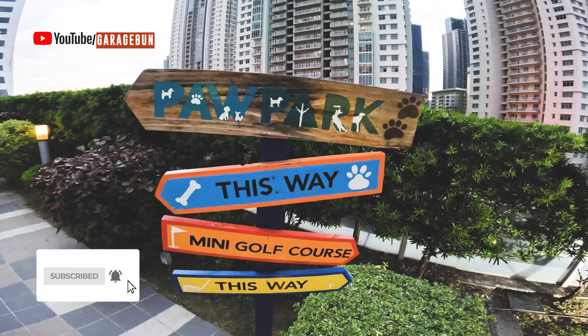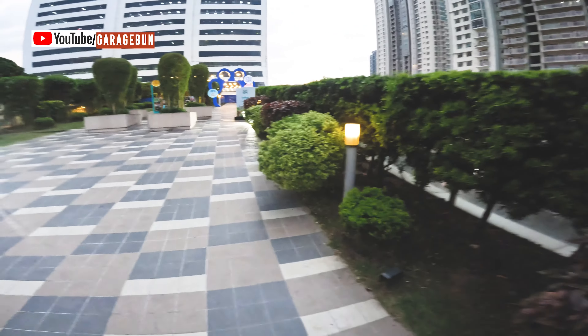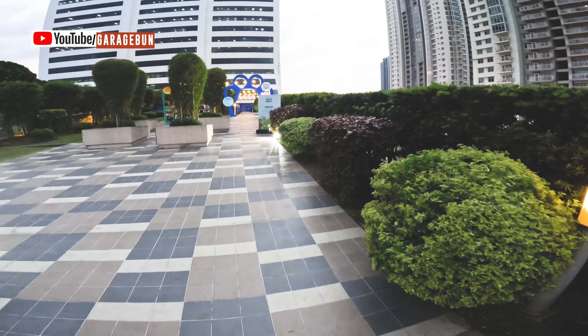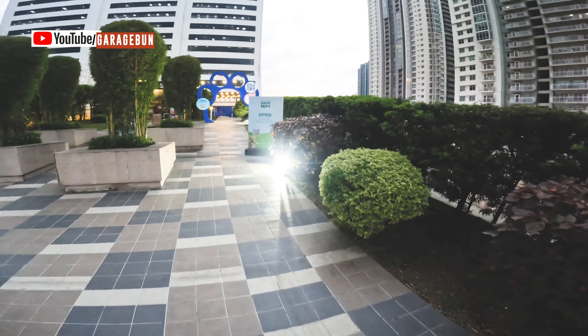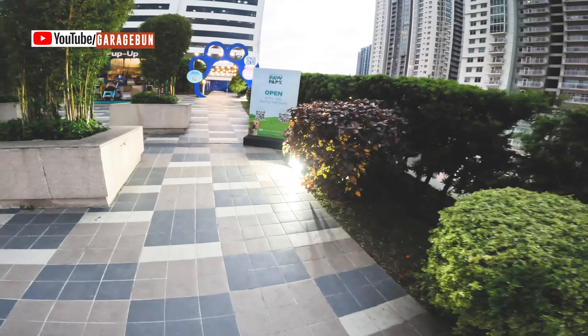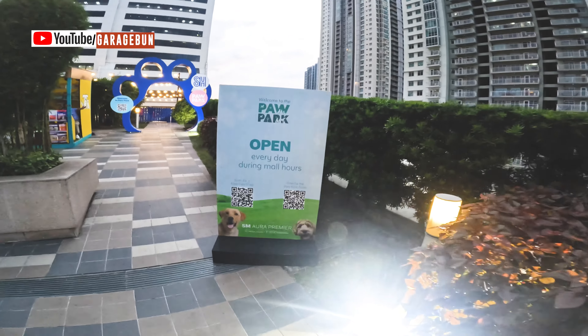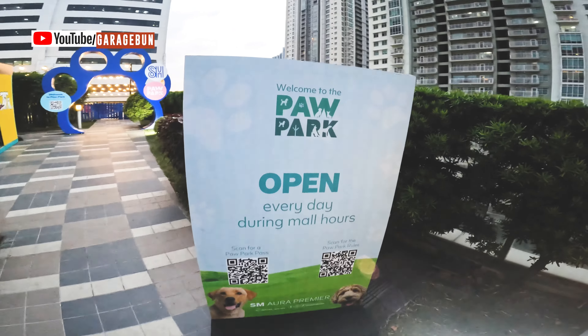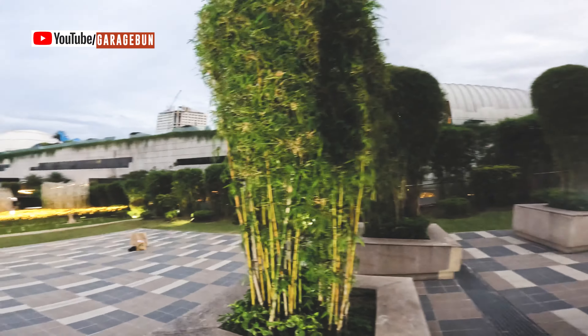So there's a mini golf course and there's a ballpark — let's check it out. Oh, it's gated, so probably it's for those who have pets, I think. If you visit the mall and bring your pets with you, that's where you can bring them. This is how it looks behind me.